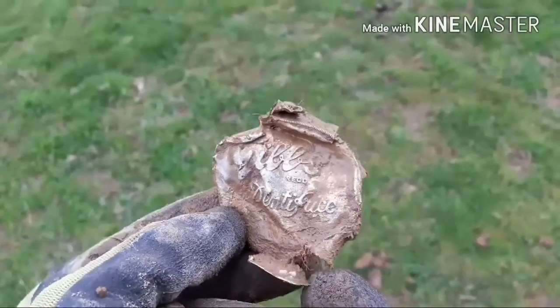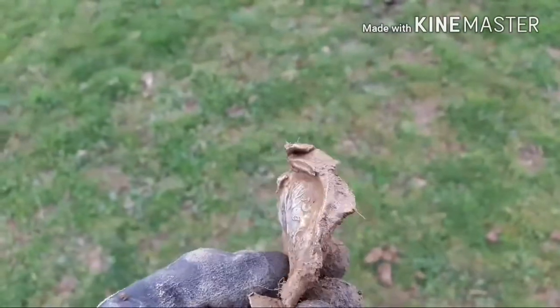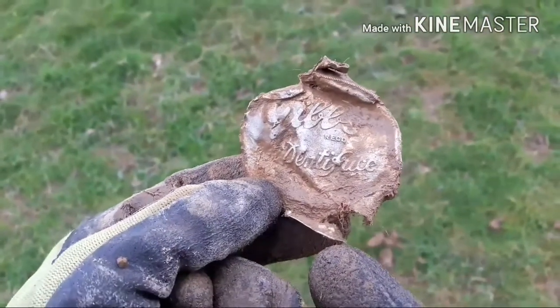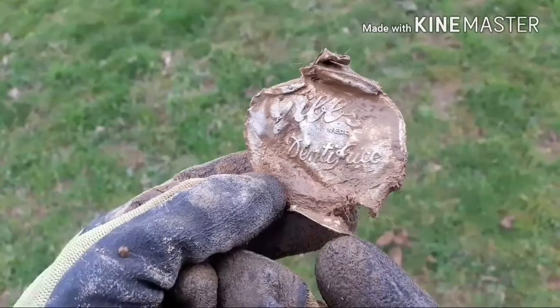This one's interesting — it's not much but I'll be interested to see what it is. It's obviously a lid of something, but I'm not sure what — it says 'Jill's Denti...' something.